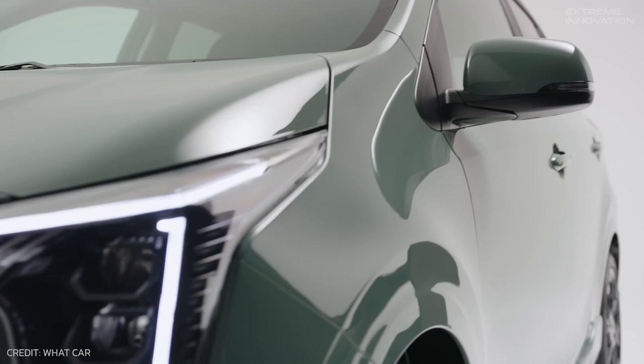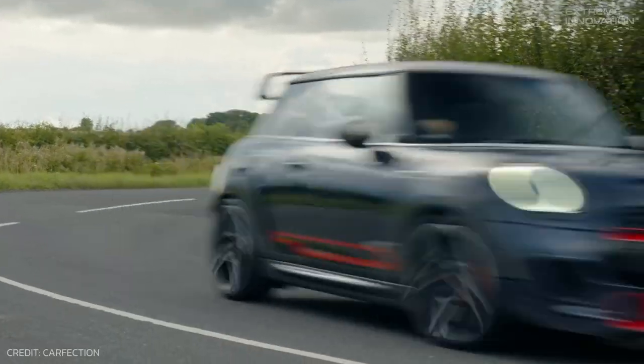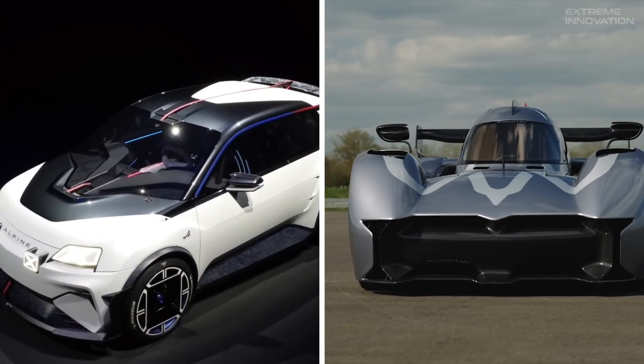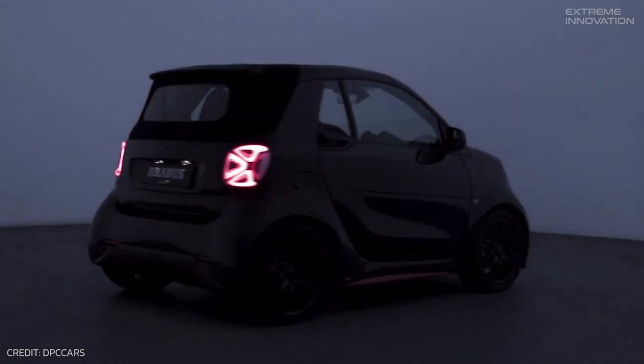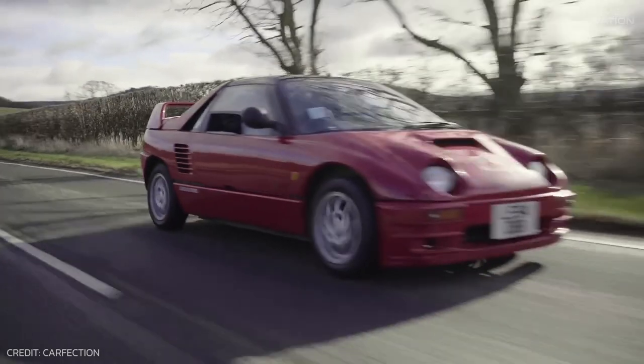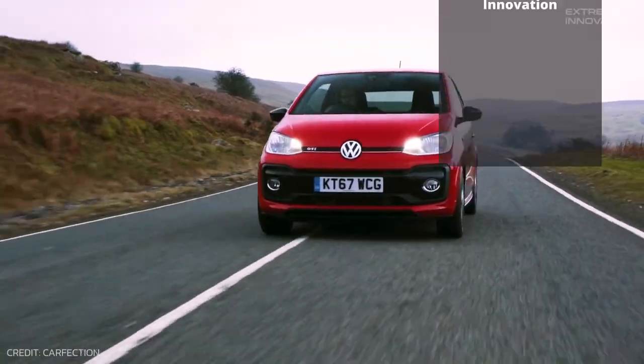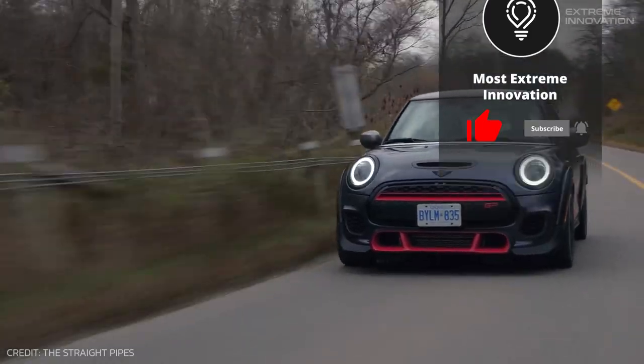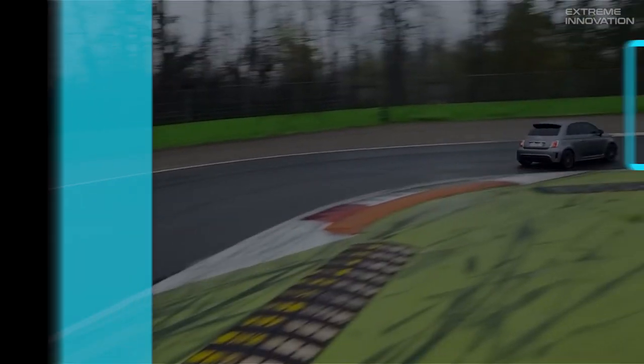So, in the abundant universe of compact performance cars, which one would you like to drive? Will it be the high-tech allure of the Alpine, or the electric thrill of the McMurdy? Let us know in the comments. If you enjoyed the video, don't forget to leave a like and subscribe to Most Extreme Innovation for more innovative content. Thanks for watching, and stay tuned for more updates!